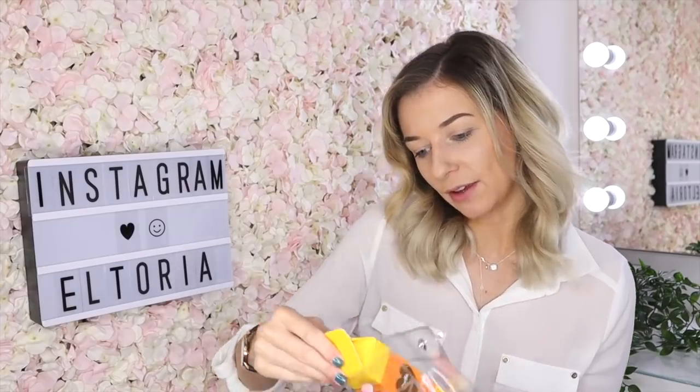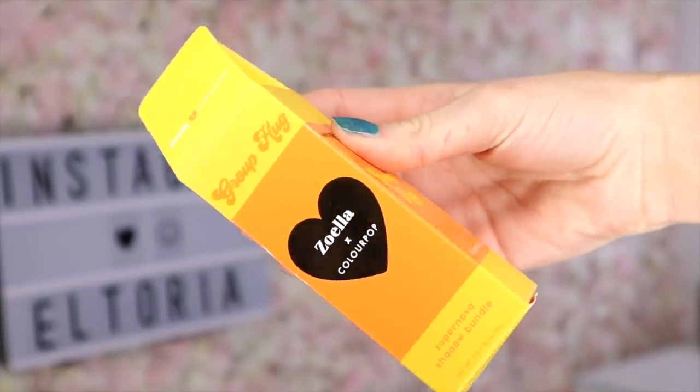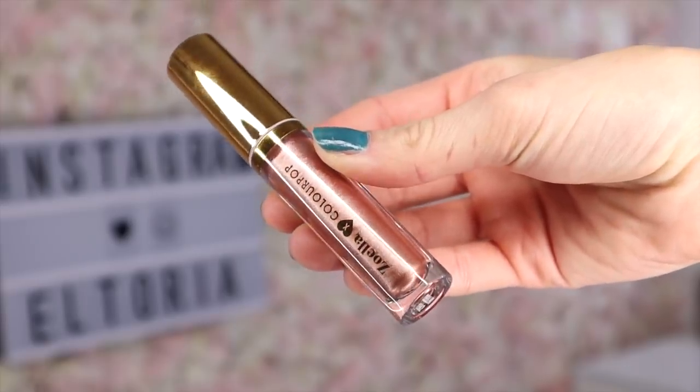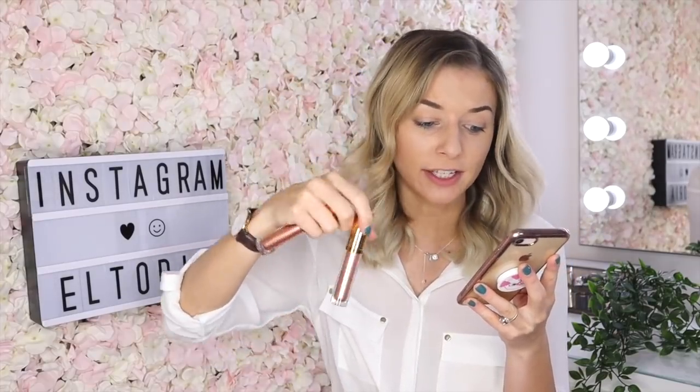I'm going to start with the Zoella Supernova Shadow Bundle. These are gorgeous shades — they're very similar to one another. I'd say one is more of a rose gold shimmer colour, whereas the one on the left is definitely more of a champagne tone. If you want this bundled together it is $14, but separately they cost $7 each.